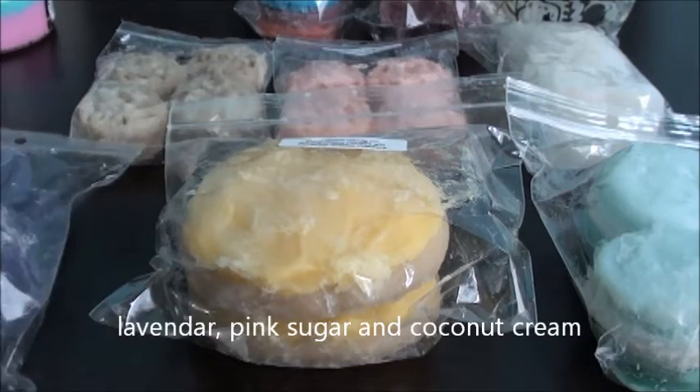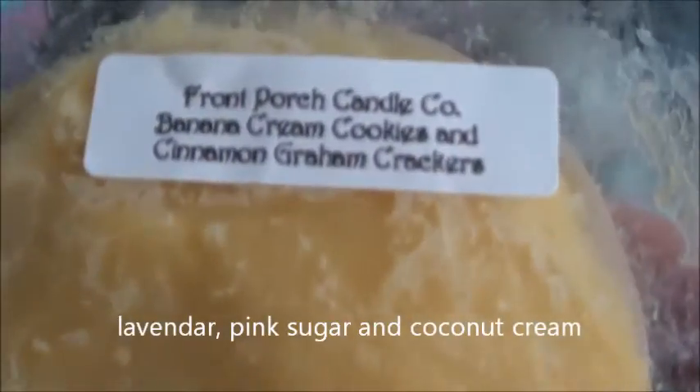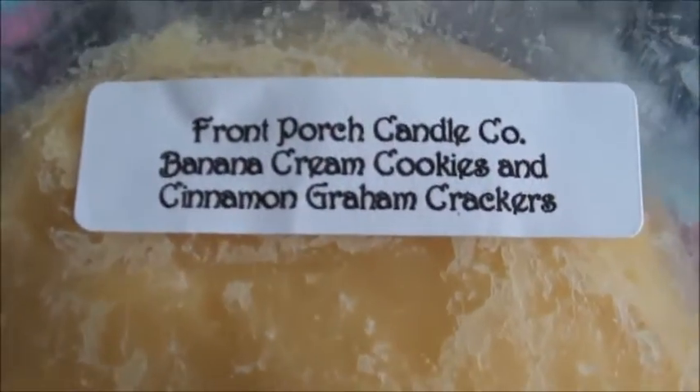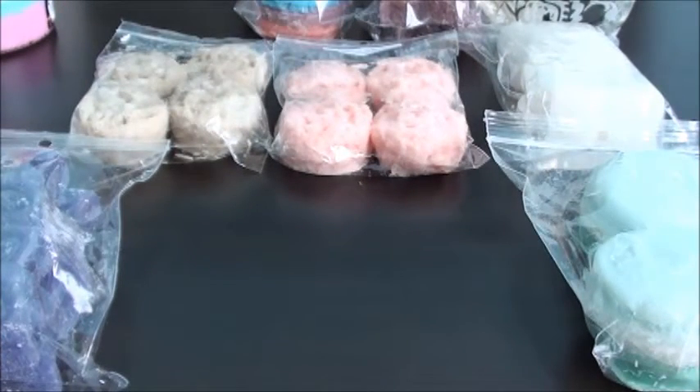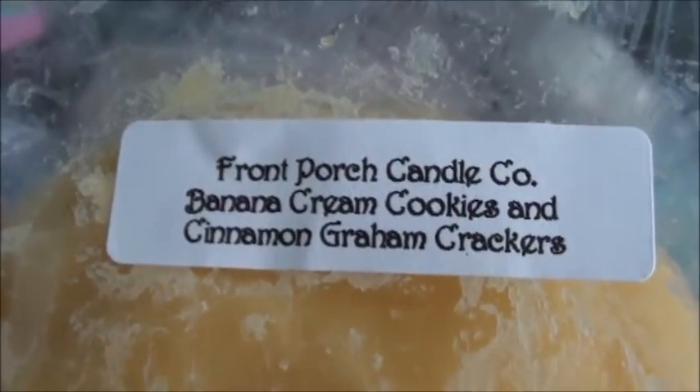This one was kind of a jump for me — banana cream cookies and cinnamon graham crackers. I've never had graham crackers in any wax before, so I was a little hesitant because I think sometimes they don't come across right. But this one — you can actually smell the graham crackers and the banana cream. So this one should go really good, I'm hoping.